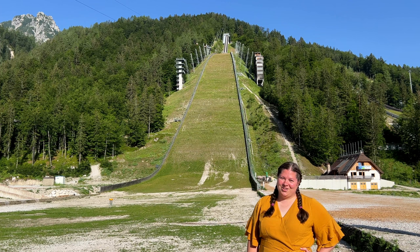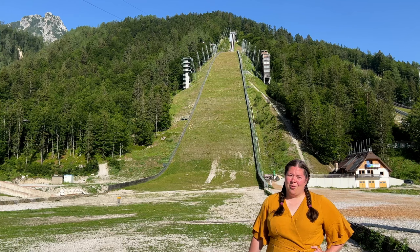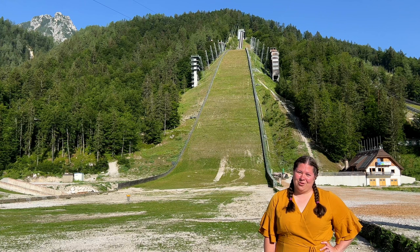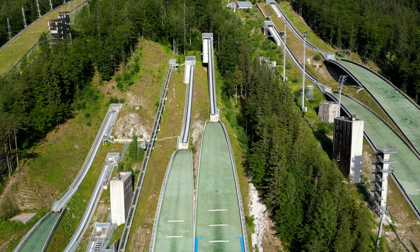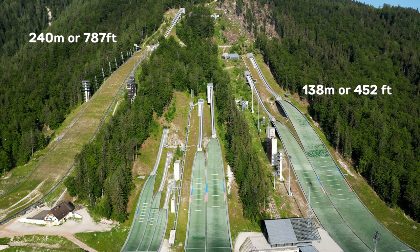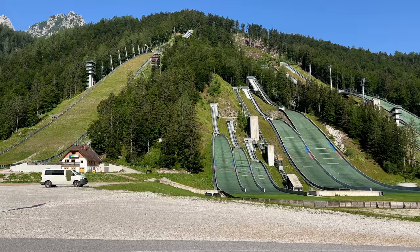Behind me is the world's largest ski jumping hill — it is so much bigger than the ones on the other side; it's incredible. This is also where you can do a zipline to feel like you're jumping from the hill. The zipline has the honor of being the steepest zipline descent in the world with an average incline of 38 degrees. To put it in perspective, the largest hill is 240 meters and the next largest is 138 meters, so the largest hill is over 100 meters bigger.